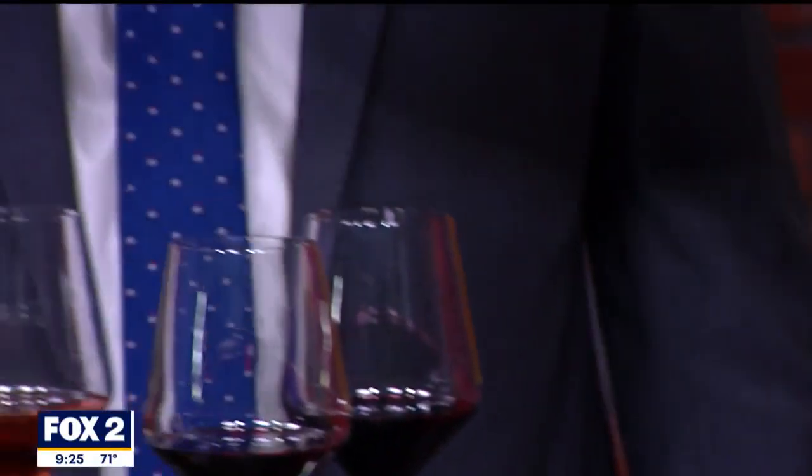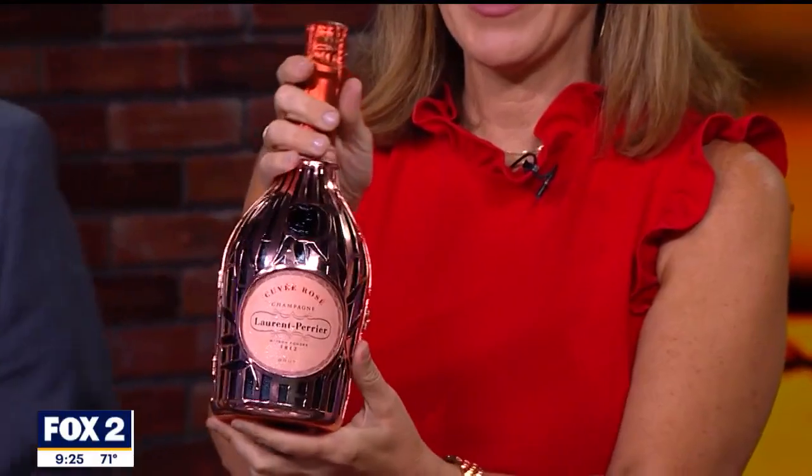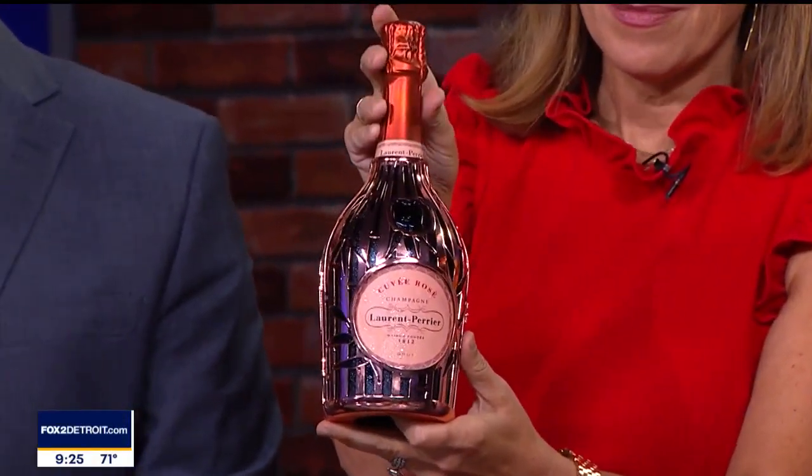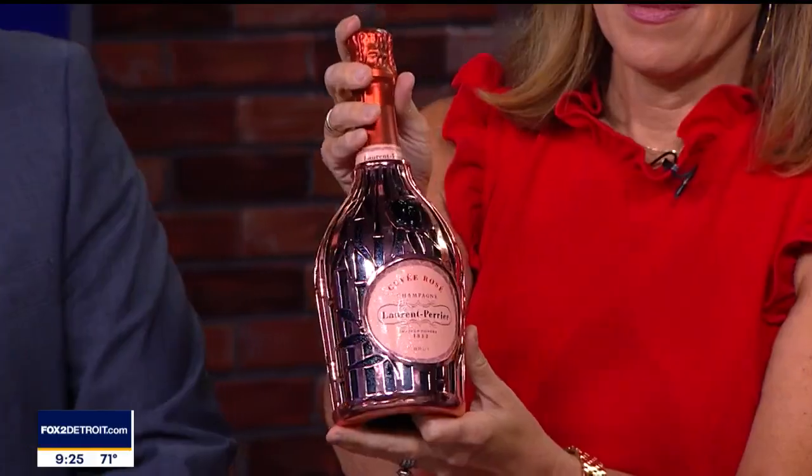Hold it up so the people at home can see it. There we go. And this one's going to have that taste of a fresh-picked summer berry. It's delicious. Oh my gosh. And this is from Champagne, France.